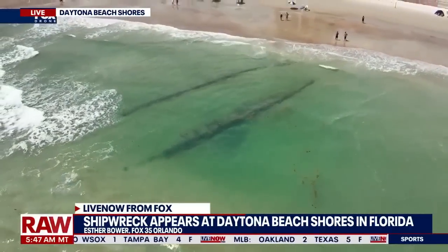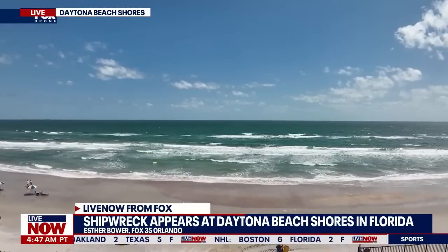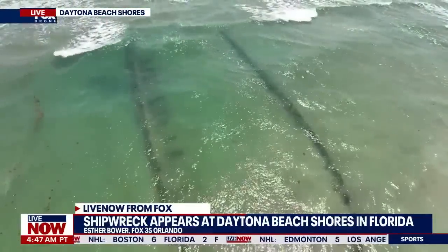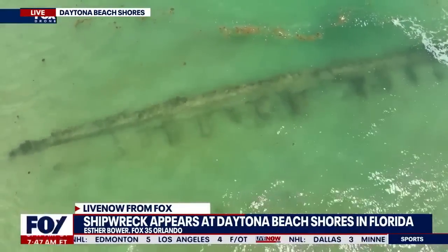Beach patrol is optimistic that the seaweed coming up on shore this summer can help replenish the lost sand in the area. Researchers are hoping they can learn more about the history of the ship, how long it's been there, and new details about the discovery when they survey and map the area later today.